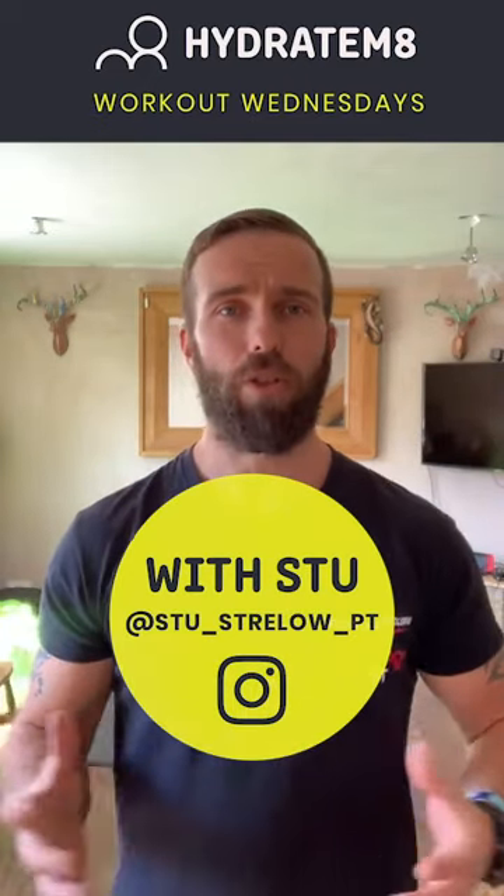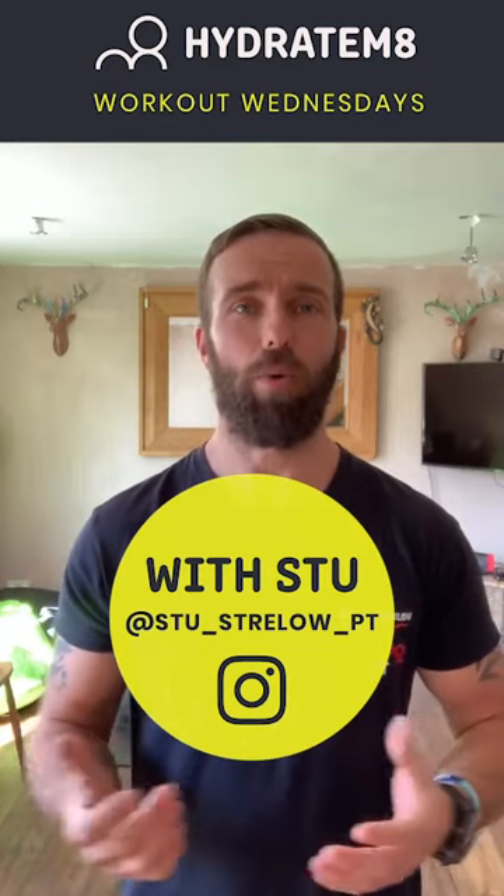Hello ladies and gents, welcome to Workout Wednesday, I'm Stu Strello. I would just like to say a massive well done to all those people that took part, shared it, liked it and commented. Thank you very much, it means a lot guys, keeps those videos coming.